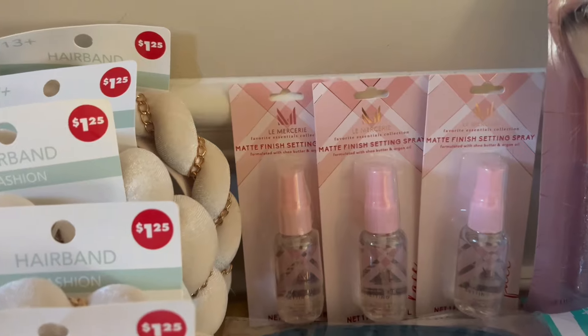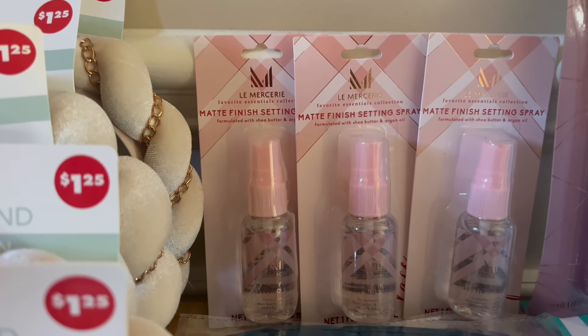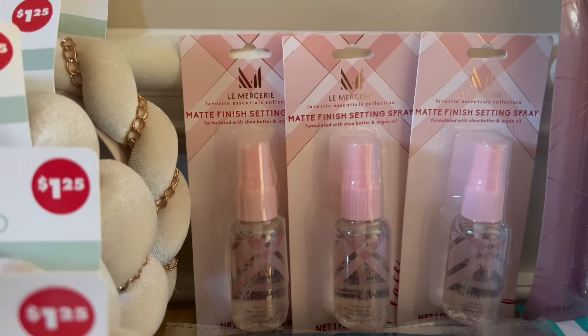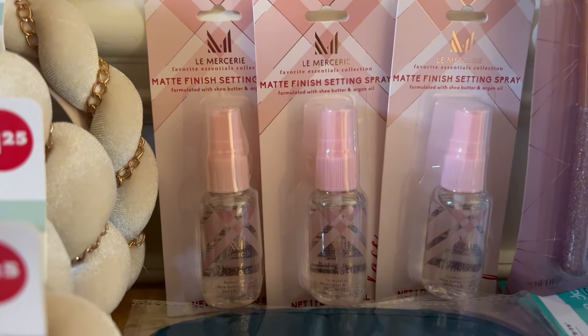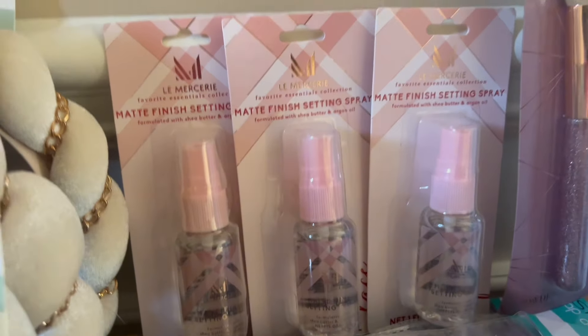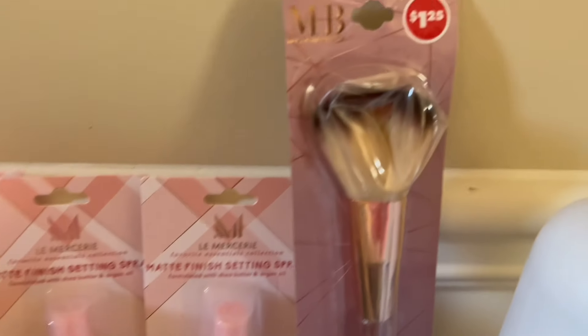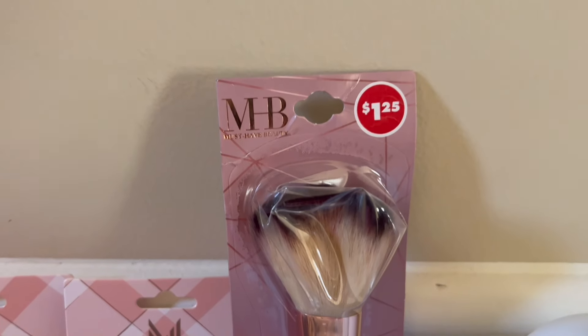I also saw this matte finish setting spray. This is by the brand Lamassari. I picked up three of these, and I love that it didn't have the $1.25 written on there. This brush was $1.25 and I picked up one of these.